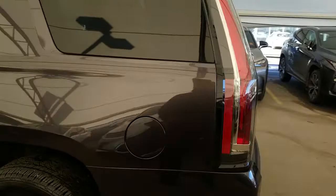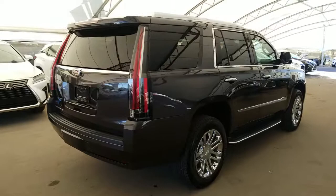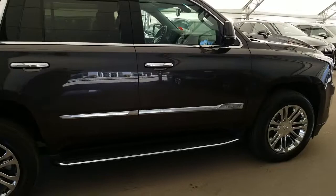Here we have one of our Royal Advantage pre-owned units. It is a 2017 Cadillac Escalade luxury package in the dark granite metallic finish. This vehicle is a one-owner, low mileage, local Calgary car with a clean accident-free CarProof. Odometer reading as of today is 4,670 kilometers.